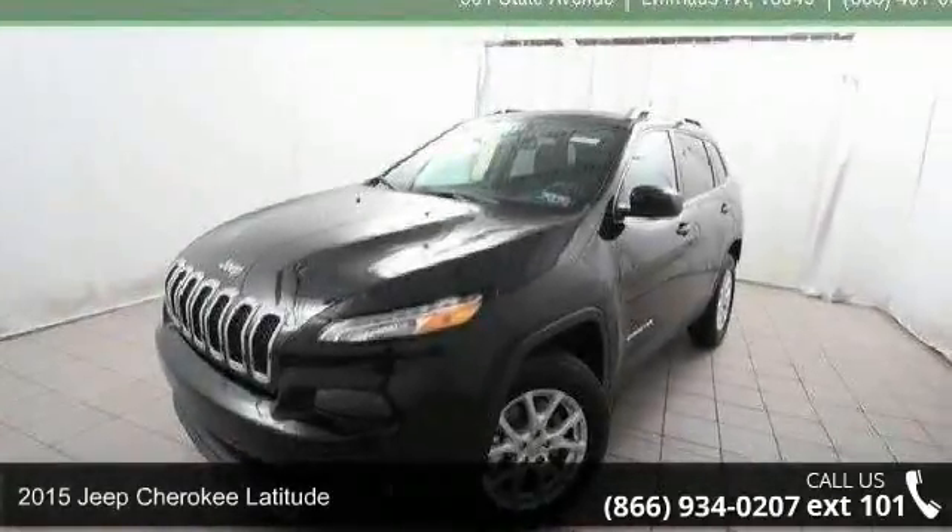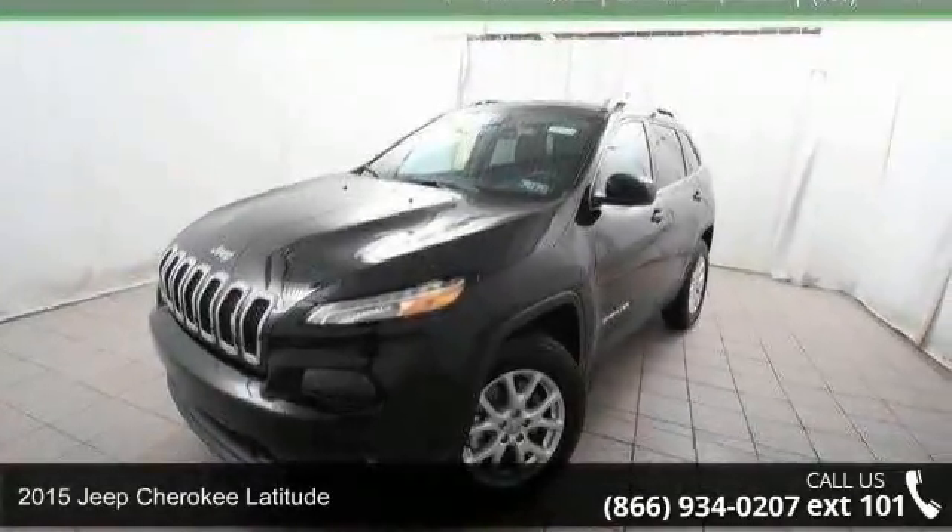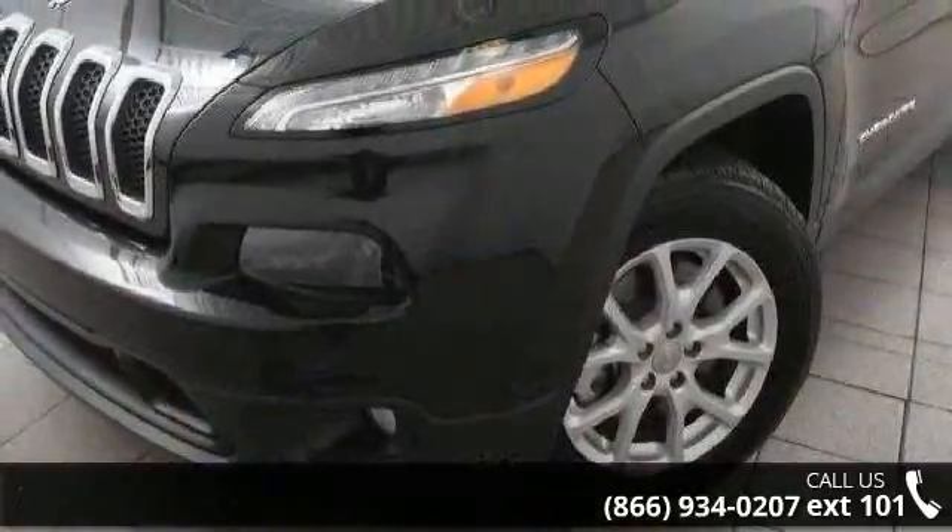Step into the 2015 Jeep Cherokee Latitude. If you are looking for a first-rate auto, this one could be yours today.